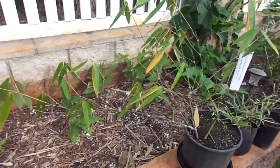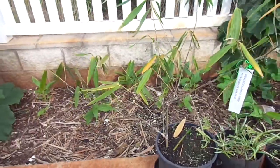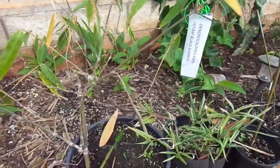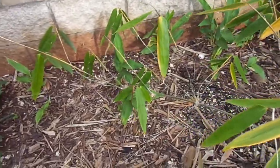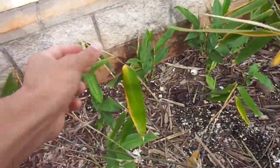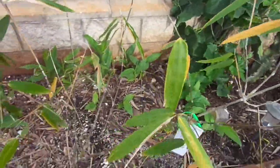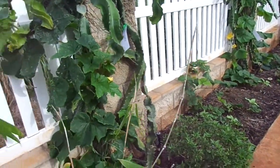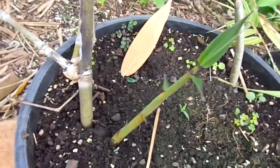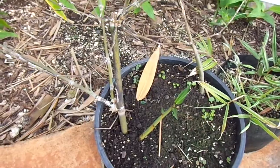This is a Dendrocalamus Asper Black — Oil Hitam bamboo. I've already sold off quite a few divisions, I think four of them already. I took this division off about three weeks ago, and as expected there's going to be some dieback — but a lot of foliage is hanging in there. Some of it is dying back a little bit, but right down here it's got a nice shoot coming up. It's not really big, but it's definitely a shoot, and once that grows out it can make up for all the loss from the original culm.